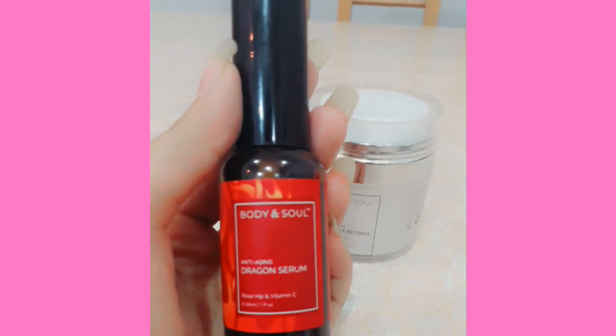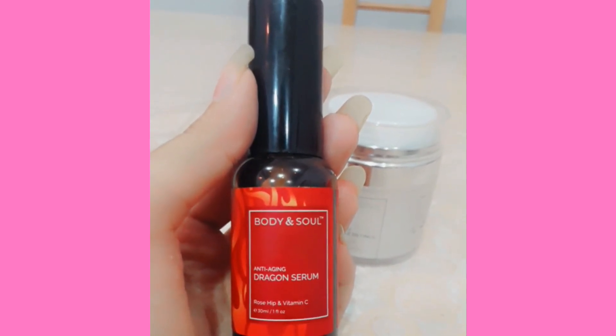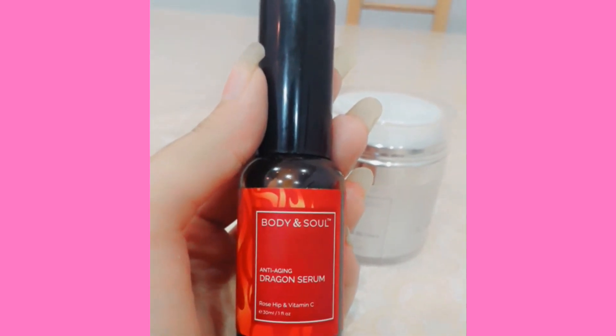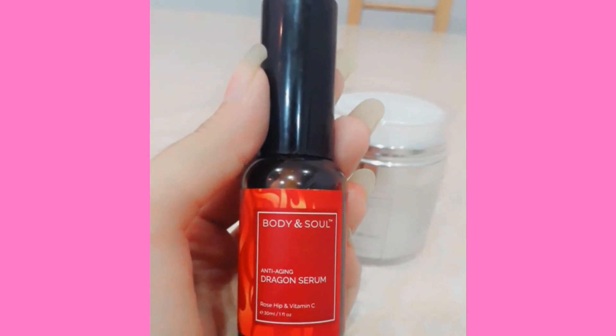The first product is anti-aging dragon serum. The dragon is named due to its blood red color. Its ingredients are rosehip and vitamin C. The rosehip contains carotenoids which generate new skin cells, keeping your skin fresh and healthy. The clogged pores are prevented, protecting your skin from acne. Vitamin C helps with wrinkles, hyperpigmentation, and provides even skin tone and glow.